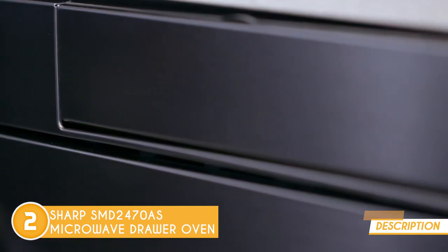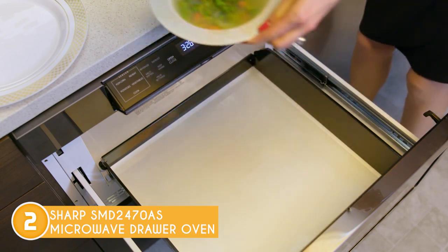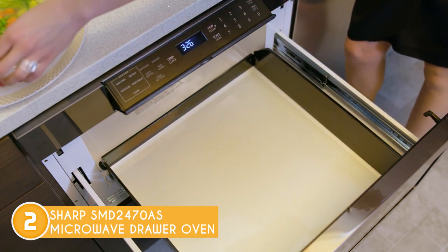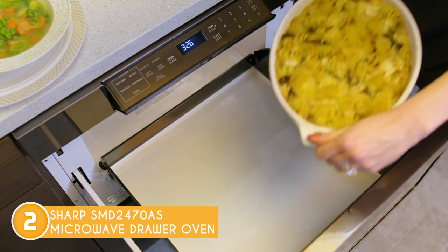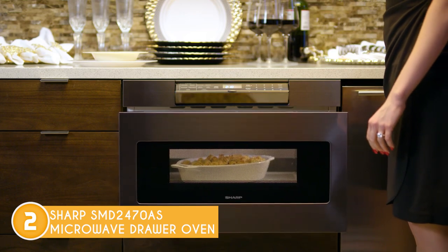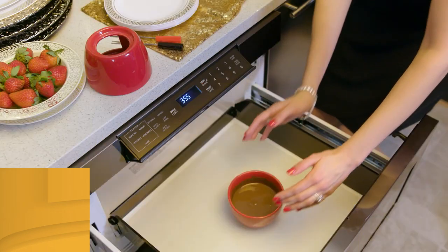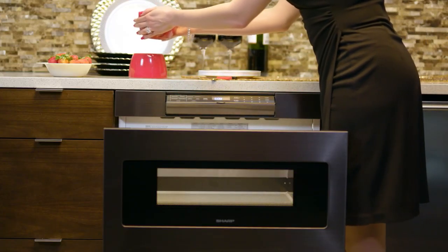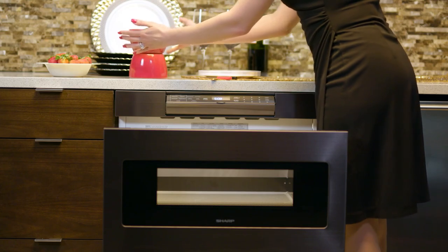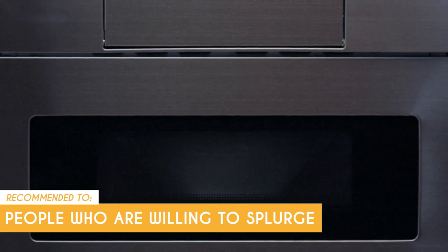Our team also liked how the product was incredibly easy to use, with its user-friendly touch control panel and sleek LCD. When it's time to clean up, the hidden control panel and stainless steel finish make it a breeze to wipe down. Do take note, however, that since the Sharp SMD2470AS is an integrated appliance, it needs to be set up by a professional, which can add to the cost. The team recommends this for people who are willing to splurge, as it is the most expensive model on this list.